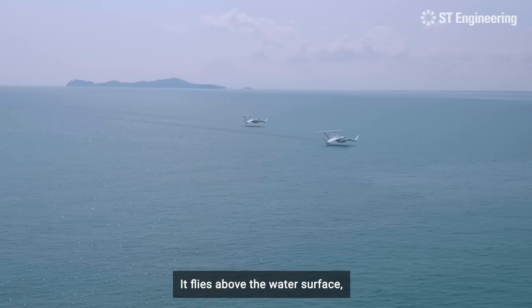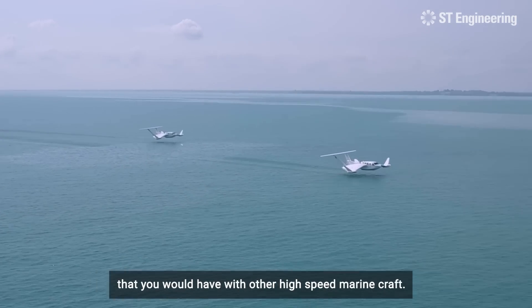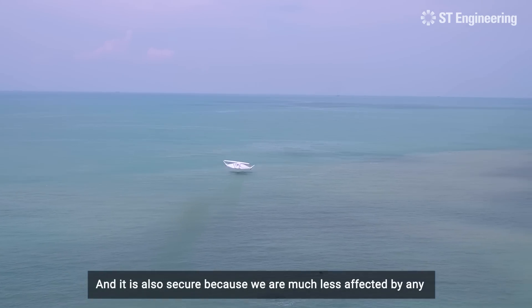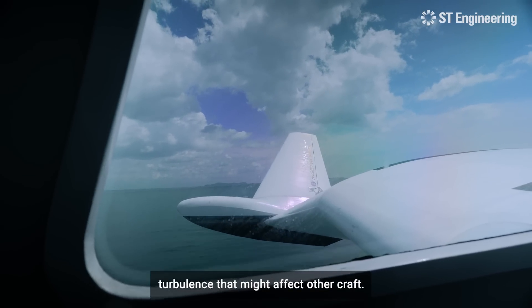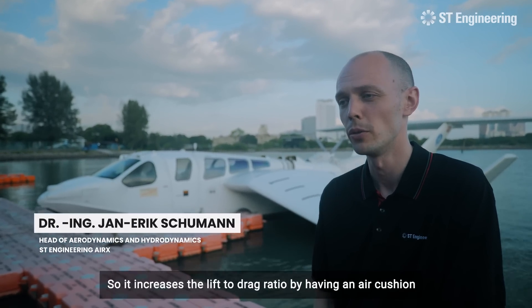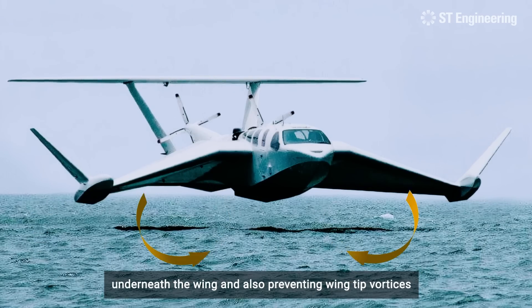It flies above the water surface. It does not touch any waves and passengers do not feel any bumps that you would have with other high-speed marine craft. It's also secure because we are much less affected by any turbulence. The AirFish utilizes the ground effect, which increases the lift-to-drag ratio by having an air cushion underneath the wing and also preventing wing tip vortices.